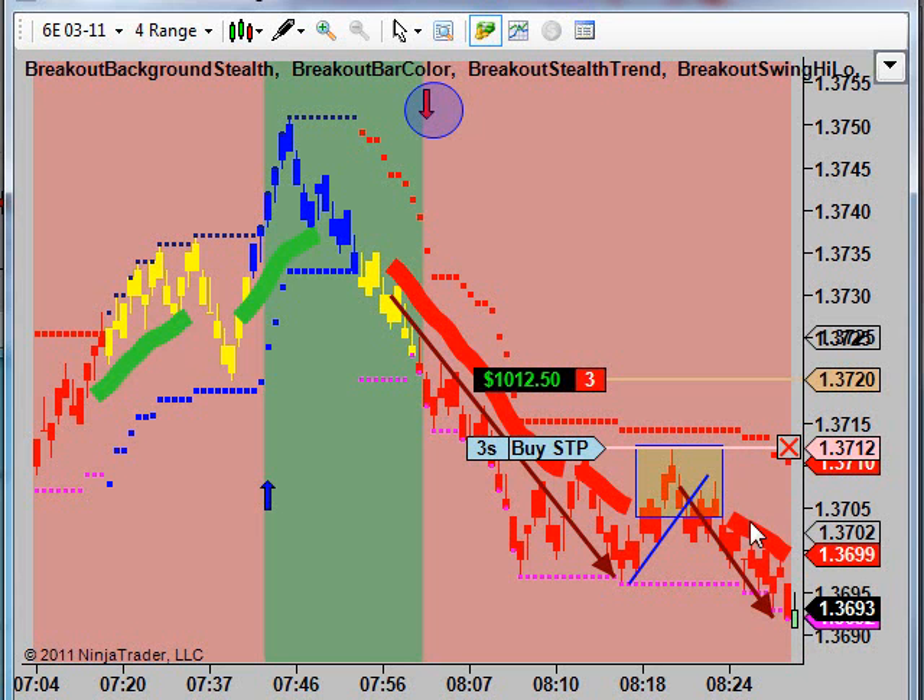There's a reemergence of red stealth — this is a thick, chunky kind of red line here. This is telling us we want to be short. Red arrow and a red background, red dots, red bars — we're trading the short side. Notice how our stop dots are continuing to move down.